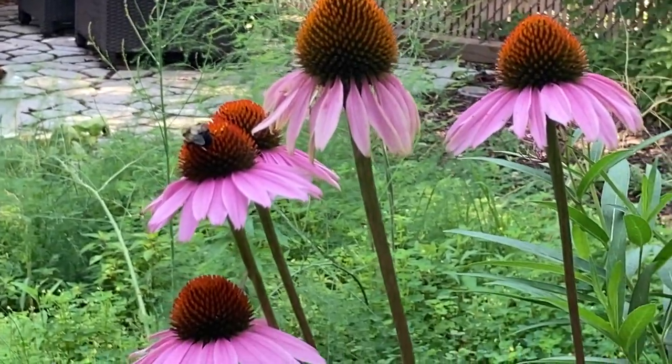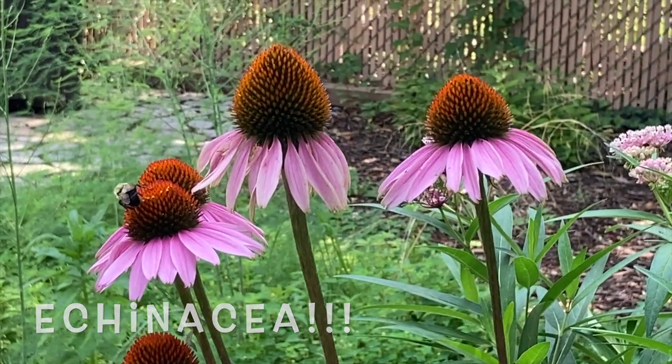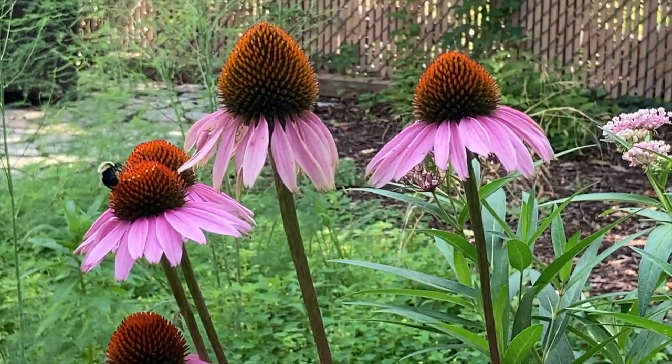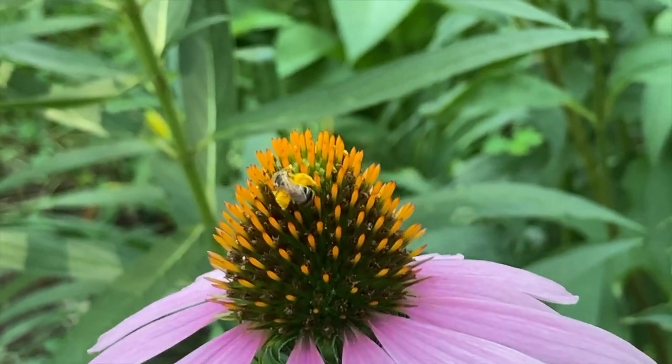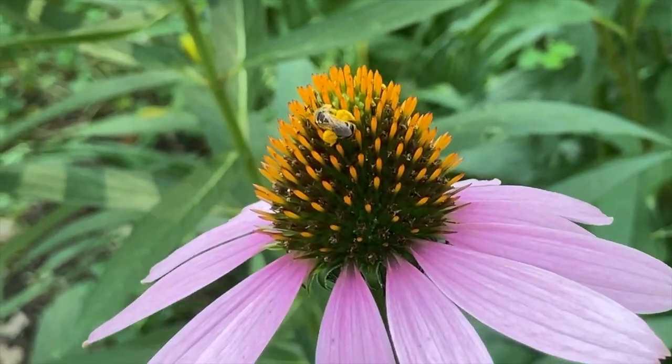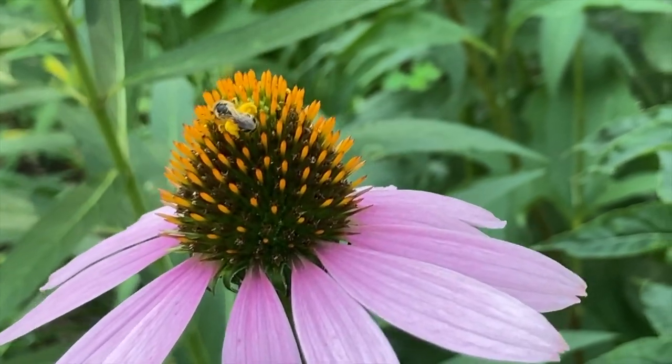Look, a happy bumblebee is enjoying some echinacea. Yay, summertime! I love summertime. And see, this is another kind of bee that's enjoying echinacea — not exactly a honey bee, but it's very happy.